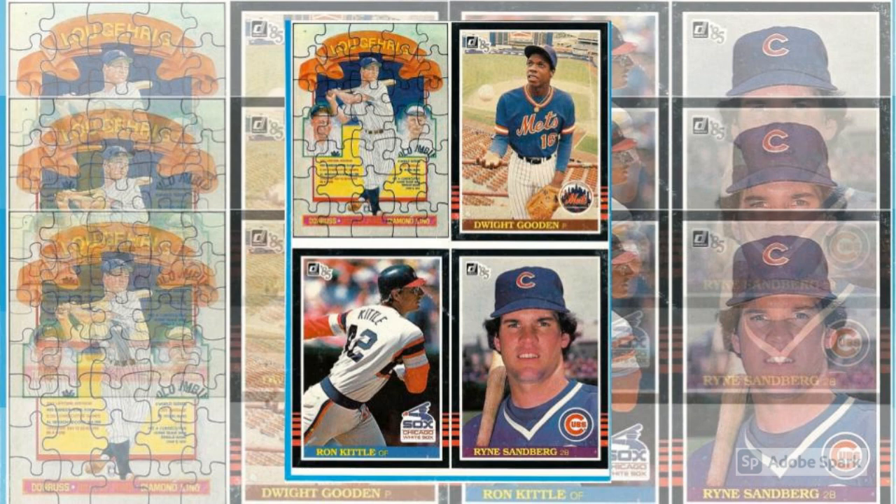Here is the complete checklist. Dwight Gooden, number PC1. Ryne Sandberg, number PC2. Ron Kittle, number PC3. Lou Gehrig puzzle, unnumbered.